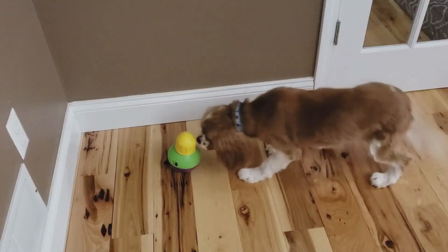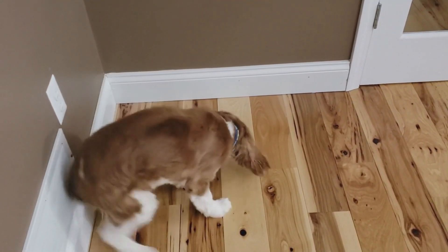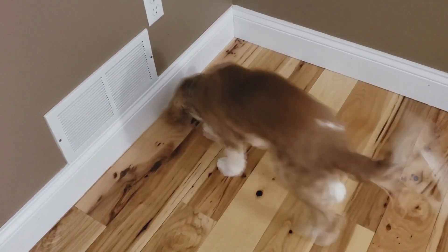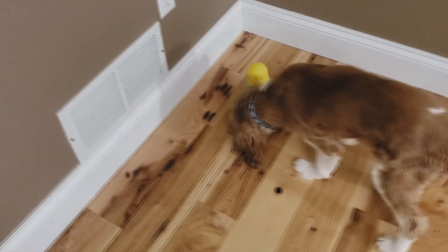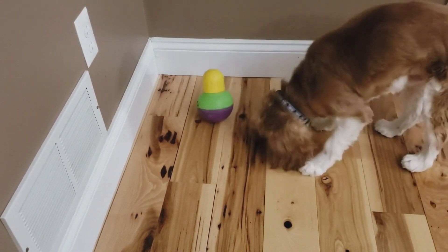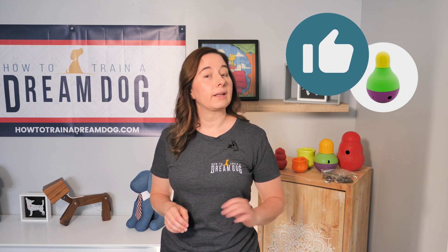Let's get to the good part — reviewing some products. This here is the Bob-a-Lot. I have recommended this one a lot on my Facebook group, Puppy Training with Michelle Lennon. You can see it has a heavy base, it wobbles, and it has a small opening where the treats come out. You can make the opening smaller or larger depending on the size of the treats. It's kind of like a weeble wobble — you can knock it over but it just pops right back up! The fact that this thing moves on its own is a lot of fun for dogs. Your pup has to figure out how to tip it just right for the treat to fall out, then figure out what he did the first time and do it over and over again. The movements are a bit erratic so it takes some problem solving. This toy gets a thumbs up from me — Pickles has always enjoyed it and a lot of students in my online course like it for their dogs too.